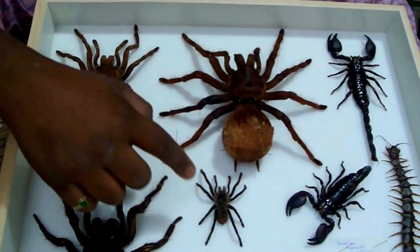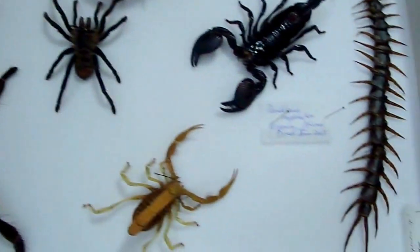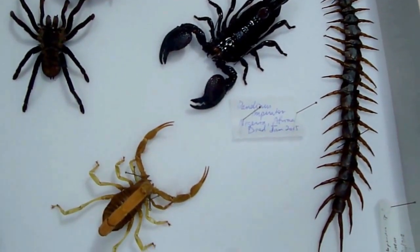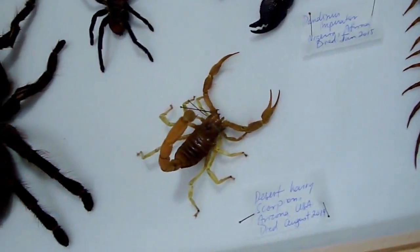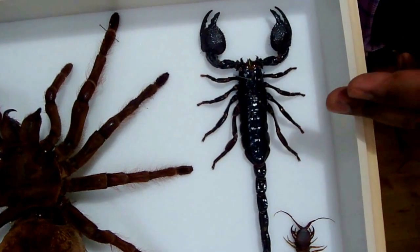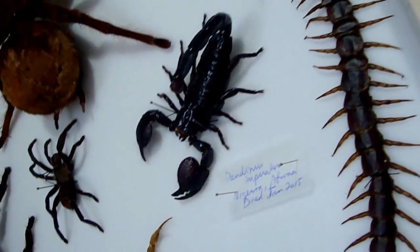This one here is a little cobalt blue tarantula. I've mounted these scorpions looking like they're ready to attack just for the aesthetic appeal, and this is the standard way of mounting these scorpions. Giant forest scorpion from Thailand. This one here is the traditional emperor scorpion.